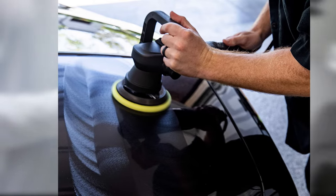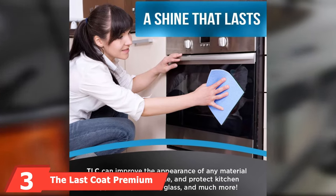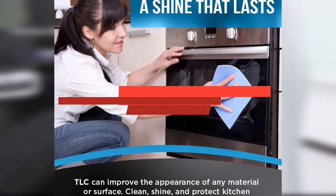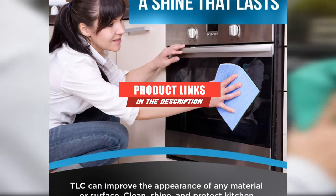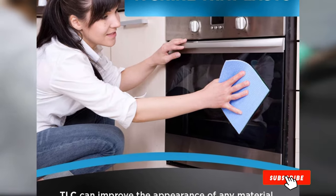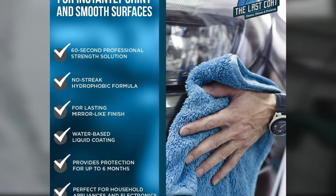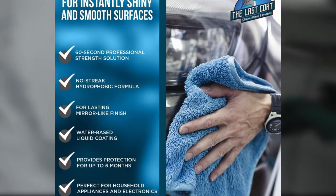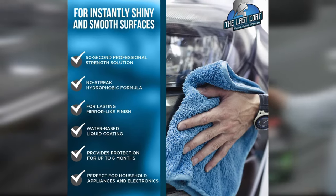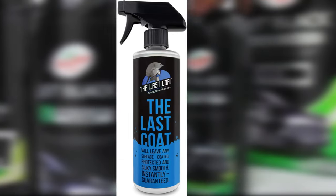For the best finish, we definitely recommend using an orbital buffer instead. At number three, we have Last Coat Premium Car Polish. This polish provides a nice, smooth look without any streaks, creating a beautiful glossy shine that enhances your vehicle's paint. Simply spray the gentle water-based formula on a microfiber towel, wipe it on your vehicle, and then use a separate towel to buff it to a shine. It's designed to provide protection against UV rays, dirt, salt water, and more.